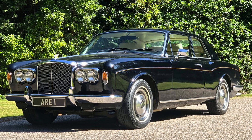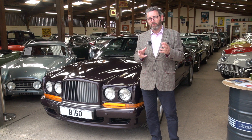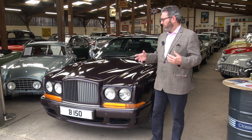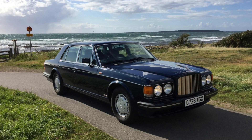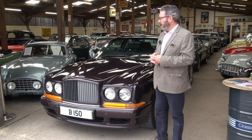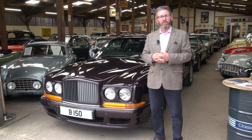In the 80s things really changed and Bentley became very much the sporting brand of the Rolls-Royce stable. My first experience of a car of this style was the Bentley Mulsanne Turbo of 1984. Much more refined was the Turbo R which followed it, and essentially what you have here is the ultimate derivative of that design — a six and three-quarter litre turbocharged car intended to be an absolutely competent and stylish long-distance touring car.